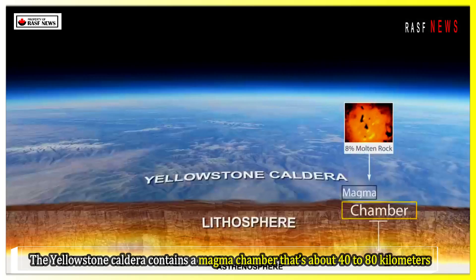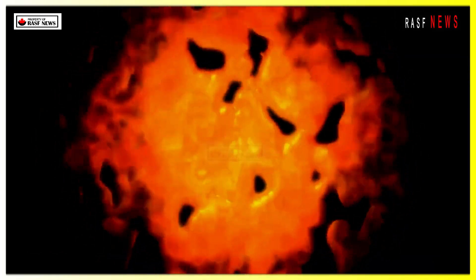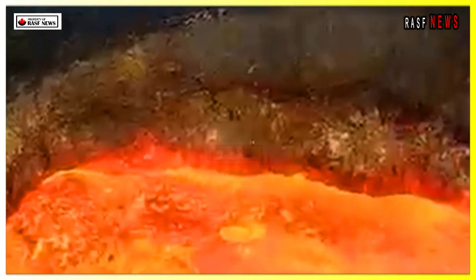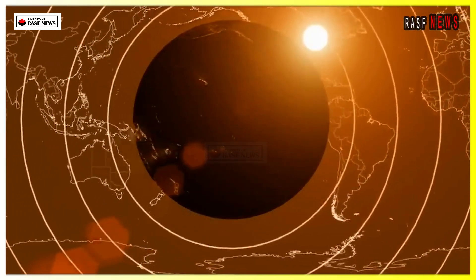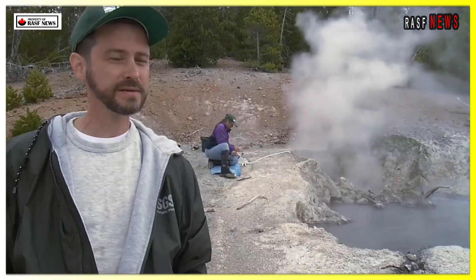The Yellowstone caldera contains a magma chamber that's about 40 to 80 km wide. Where the stored molten rock meets solid, unmelted rock, a layer called the magma layer forms. The location of the magma layer, its depth below the surface, and how abrupt or gradual the transition is all help scientists predict an eruption.